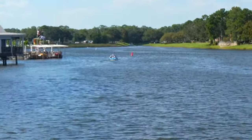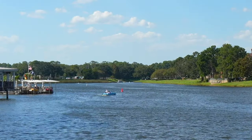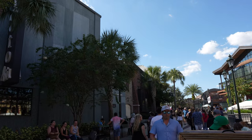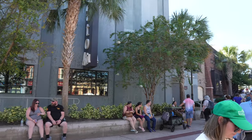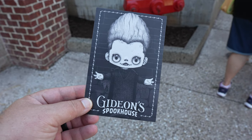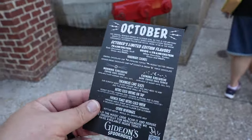I didn't get over here fast enough, but you can see the little boats back there by the Paddlefish. It would be kind of cool to eat up there one day. Made it over here to Gideon's getting ready for our virtual queue — probably about 20 minutes. Here is a look at the new menu. This is a new weekly special — in the month of October they're doing just one a week.